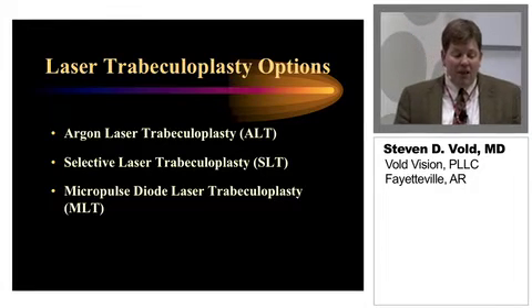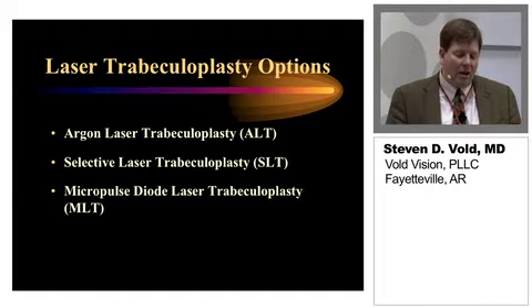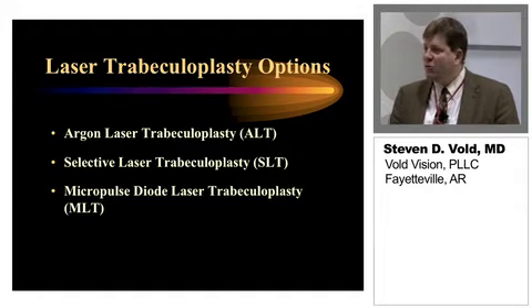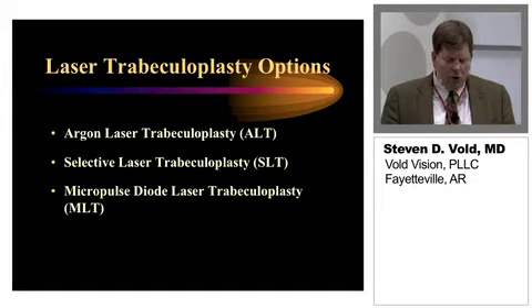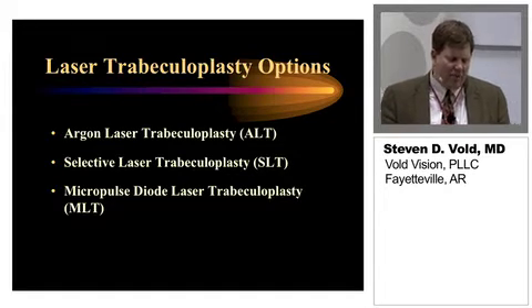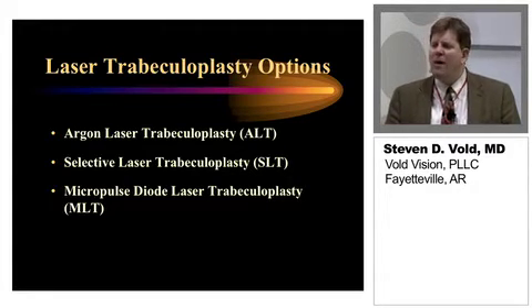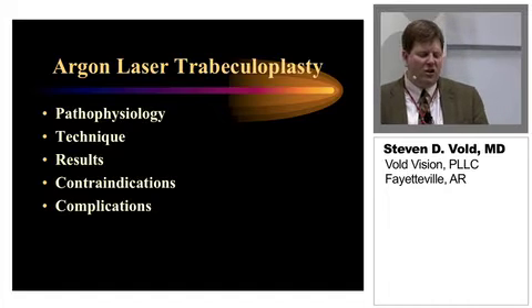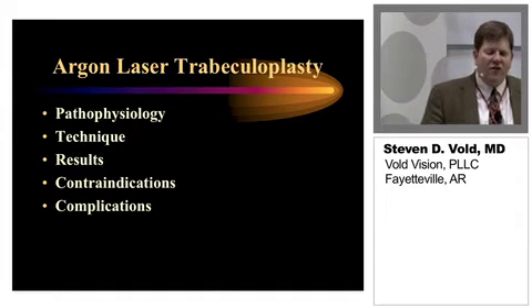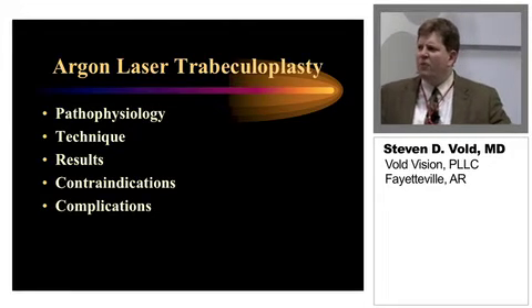We have some different options available to us currently. These include argon laser trabeculoplasty, which was really the first kid on the block. There's selective laser trabeculoplasty, which has become a very common thing used in glaucoma practice as well as in comprehensive ophthalmologists' hands. I'm also going to talk about the Micropulse diode laser trabeculoplasty and a couple of different options that Iridex offers that I think are really unique and can be helpful in your practice. First, I'd like to review and help us get our arms around the value of laser trabeculoplasty.